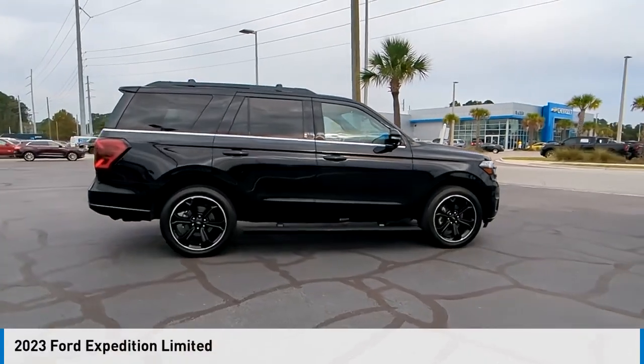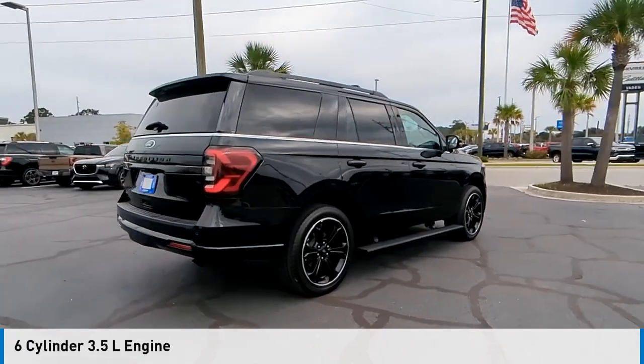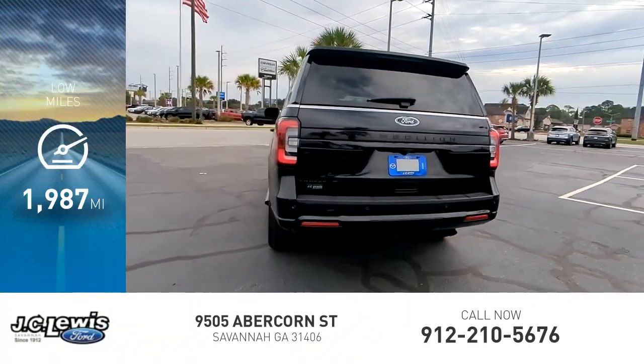Take a ride in the 2023 Expedition. This vehicle is powered by a four-wheel drive, six-cylinder, 3.5-liter engine, and comes with an automatic transmission. This vehicle has less than 2,000 miles.